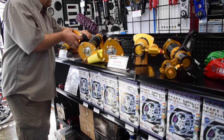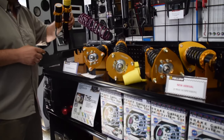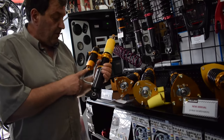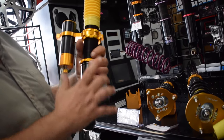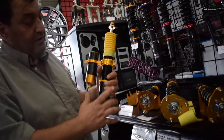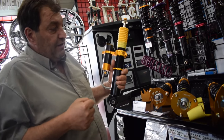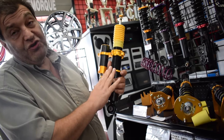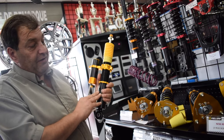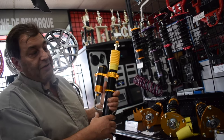Then you have other products such as the Club Performance, which as you can see has an external reservoir. When you're lapping, the oil being pumped in and out gets really, really hot. The hotter the hydraulic fluid gets, the more the vehicle tends to bounce. By having the reservoir externally, it controls the temperature of the fluid, giving you very even driving from your first lap to your 25th lap.